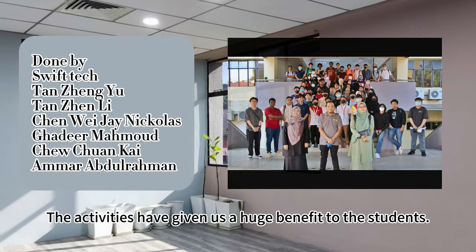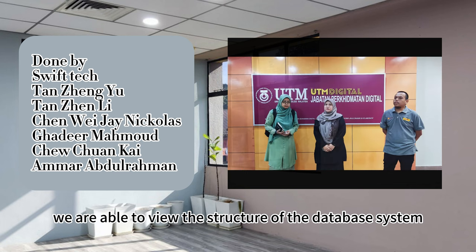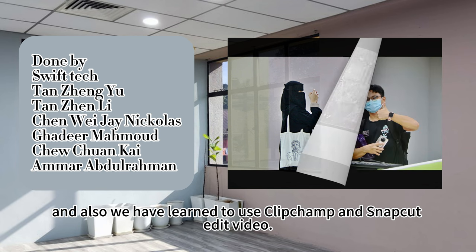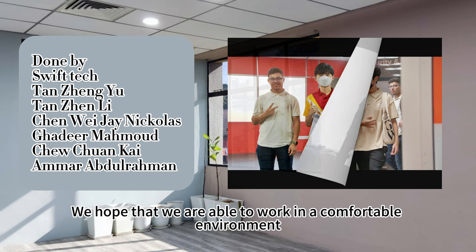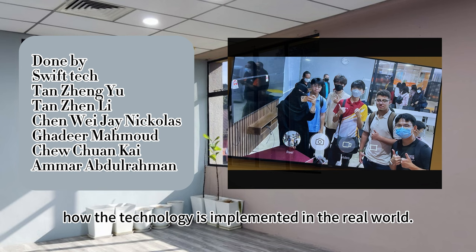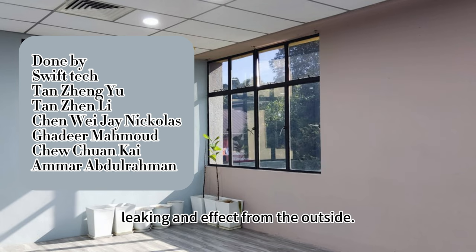In conclusion, the activities have given us a huge benefit because the visit expands our insight and gives us a general view of the future path. By visiting the data center, we are able to view the structure of the database system directly instead of through virtual video and pictures. We had learned how to interview people and deliver a high-quality video, and also learned to use CapCut and SnapCut to edit video. The activities have sparked excitement about our future. We hope to work in a comfortable environment like UTM Digital. Before this visit, our knowledge was restricted to theory. However, during this visit, we are able to observe how technology is implemented in the real world — for example, we learned that the air conditioner in the data center is on the floor and independent of the outside air conditioning system to prevent water leaking and outside effects.